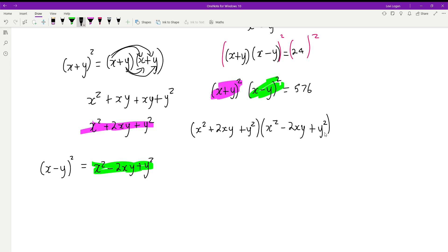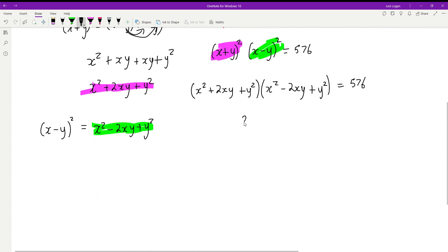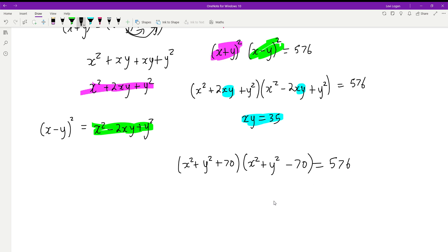We were told that x times y equals 35, and we have xy appearing in both factors. Substituting, we get x squared plus y squared plus 2 times 35, which is 70, and x squared plus y squared minus 2 times 35, which is minus 70.